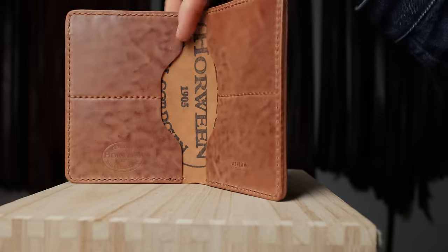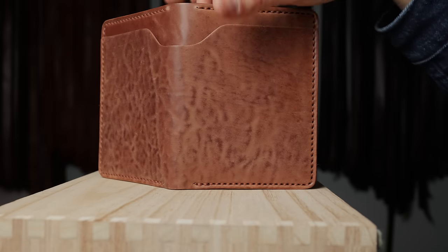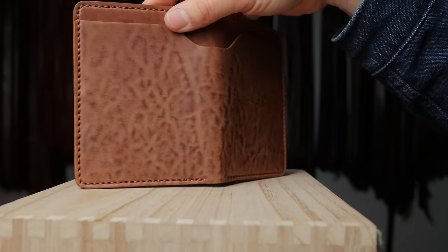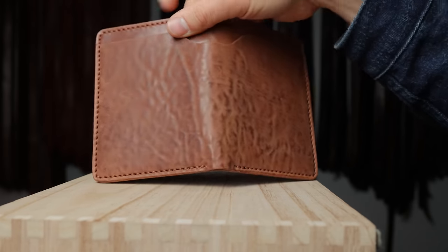Here's a fun one in tumbled natural shell cordovan — check out that figuring. Unlike some of the other epic textures, this one you can actually feel all that texture.